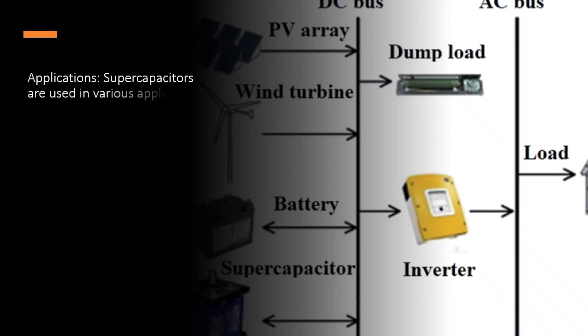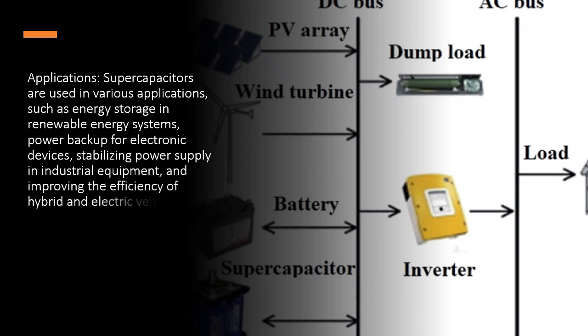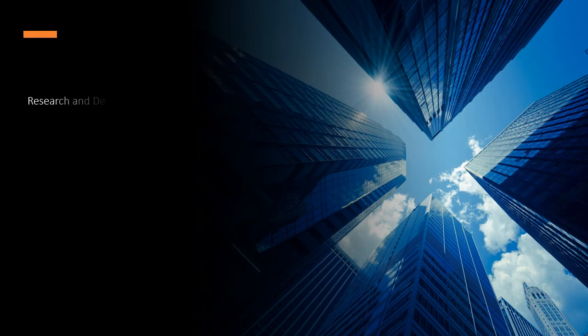Applications: supercapacitors are used in various applications, such as energy storage in renewable energy systems, power backup for electronic devices, stabilizing power supply in industrial equipment, and improving the efficiency of hybrid and electric vehicles.